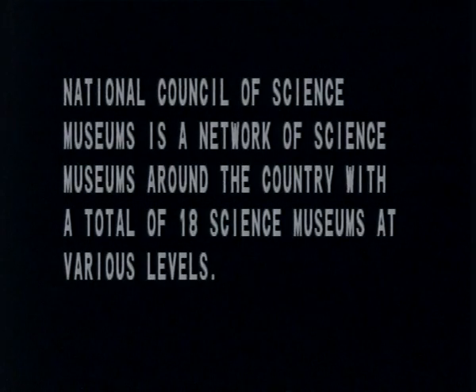Then the Council for Scientific and Industrial Research, with its National Physics Laboratory at Delhi, had a group of people who started thinking about science museums and demystifying science — mainly physics. A small group of people started and they took over the Birla Industrial and Technological Museum, and ultimately it developed into what is called the National Council of Science Museums today. This is a very big network of museums around the country, which has built up on a large scale, with more than 18 science museums around the country at various levels.